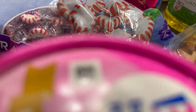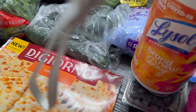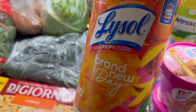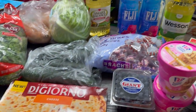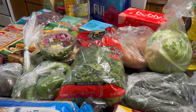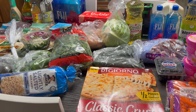One miscellaneous item — I've got some Lysol wipes. I'm going to put these away and then come back with the rest of the food. That's a lot of food, but it's not really that much when you think about it.